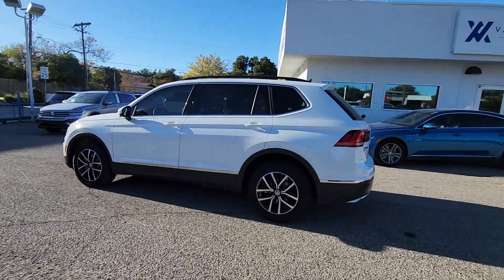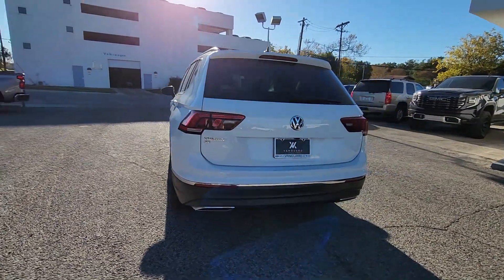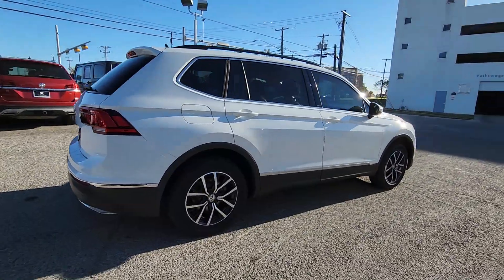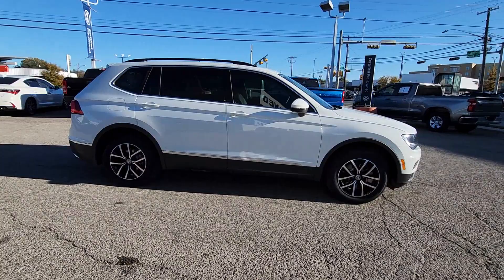You're gonna love the 2021 Volkswagen Tiguan. With less than 40,000 miles on the odometer, this vehicle provides excellent value. Take a closer look at this Volkswagen Tiguan, the fuel-efficient compact SUV with standout flexibility.